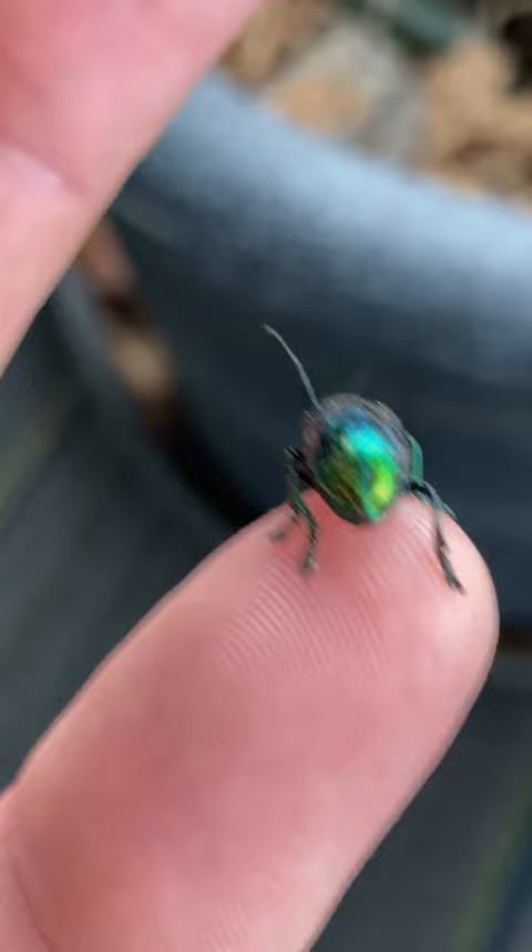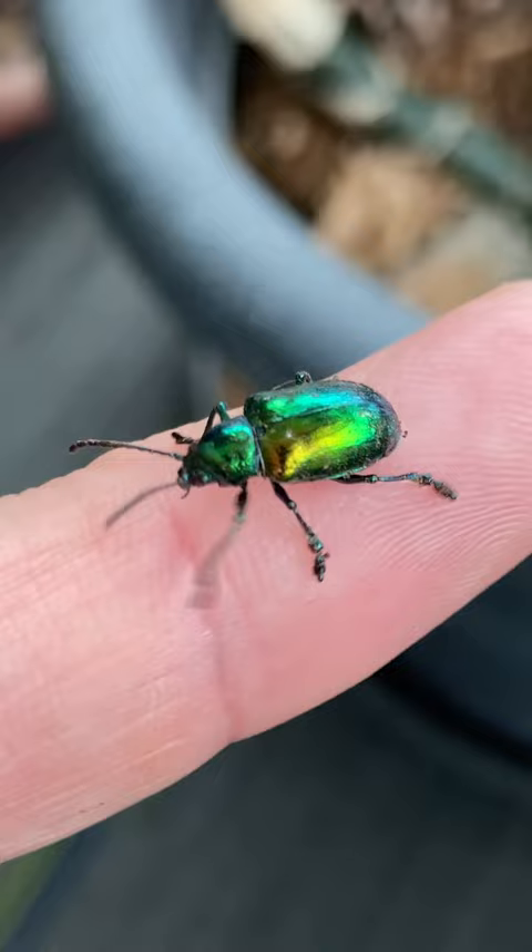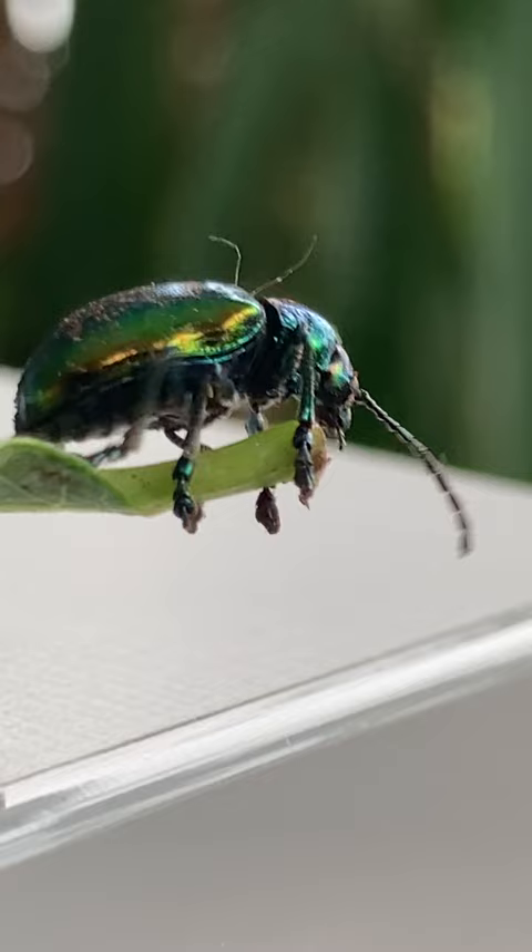Other colors such as green, copper, blue and red can be seen when viewing. A very cool and very beautiful beetle. The Dogbane Beetle.